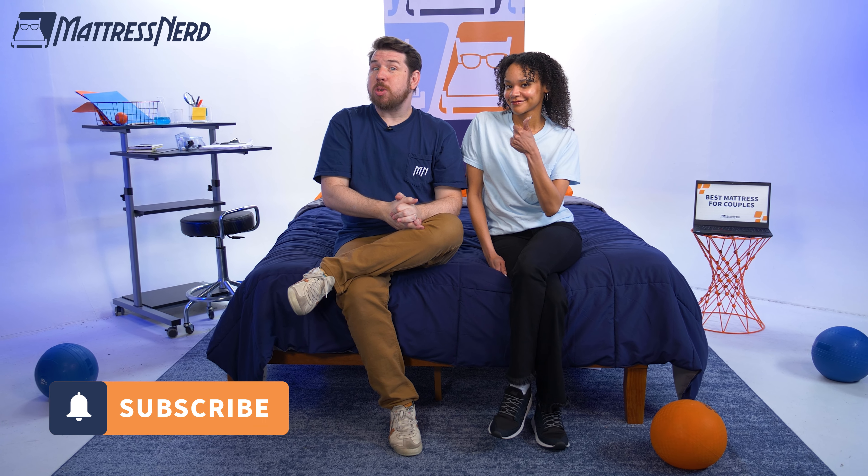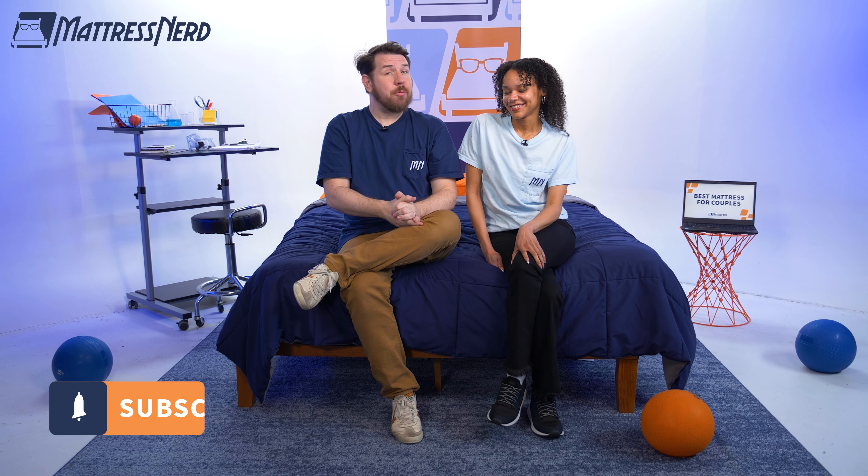All right, lovebirds, that's the end of this video. We hope it was helpful. Don't forget to like this video and subscribe to our YouTube channel for more fun and informative mattress content. Thanks for watching. Bye!